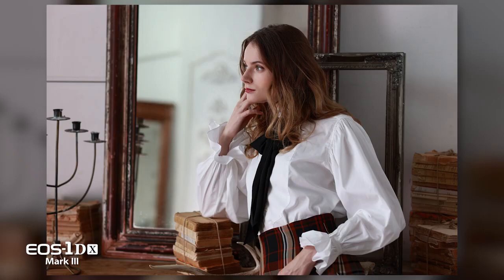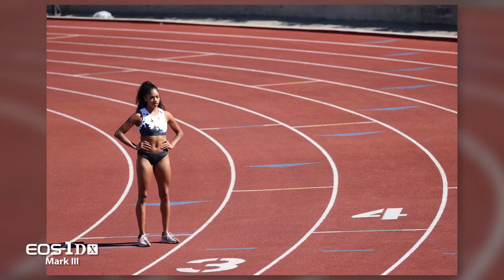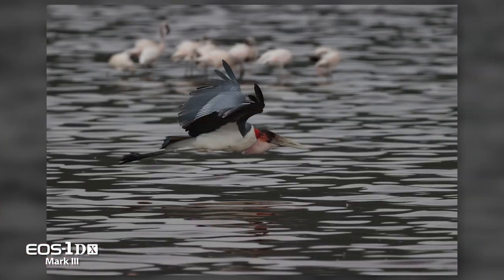Nearly every aspect of image quality in the EOS 1DX Mark III surpasses its predecessor, the Mark II model. The benefits are extensive: greater detail, superior edge sharpness, better rendering of diagonal line detail, less noise, and even less likelihood of moire and false colors.